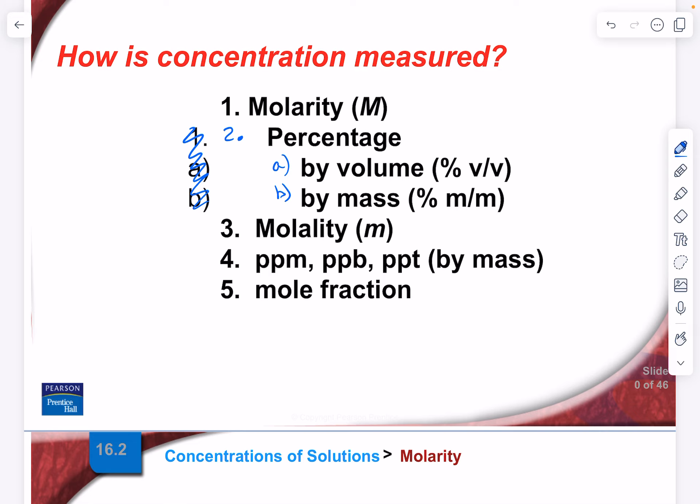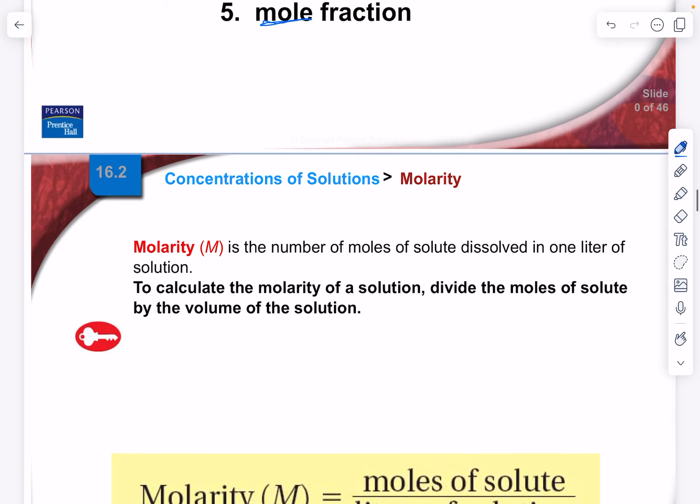Why do we have so many different measures? It depends on how you're going to measure the concentration, and on what you want to know. It also depends on who you're communicating with. Molarity, molality, and mole fraction all have the word 'mole' in them — and most ordinary people who haven't had chemistry don't know what a mole is. So we need ways of measuring concentration that people are more familiar with, like percentage or parts per million, billion, or trillion. Let's look at molarity first.